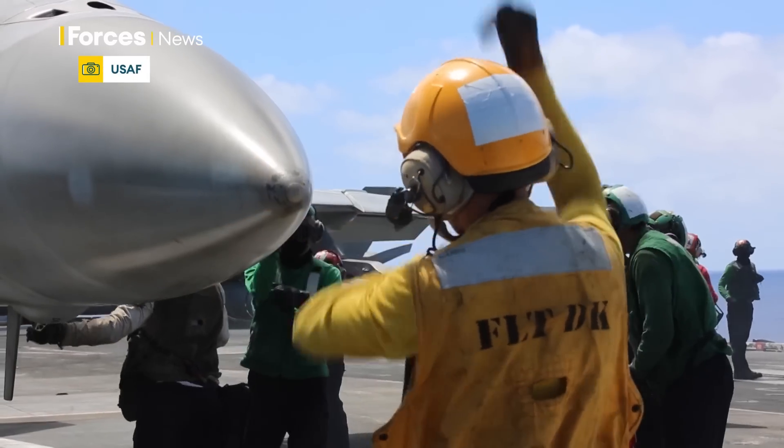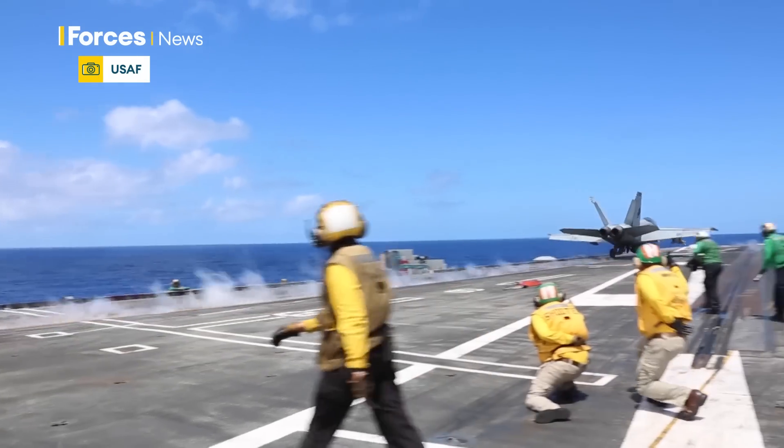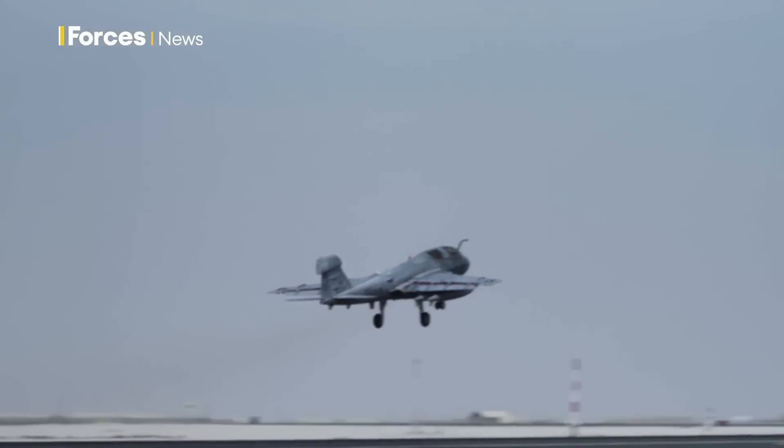The EA-18G Growler was developed based on the airframe and the flight control systems from the FA-18F Super Hornet and the US Marine-operated Prowler. What they did was they took all of the hardware and all the flight control systems — engines, hydraulics, essentially everything that gets it up in the air and fighting — took out the 20mm cannon and added the electronic warfare platform, and that's how we get the Growler.